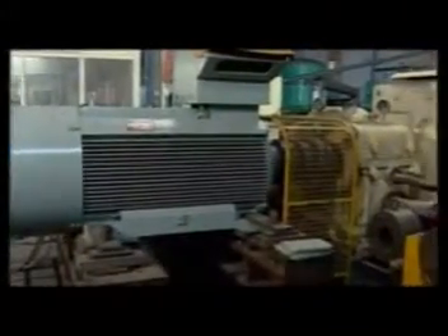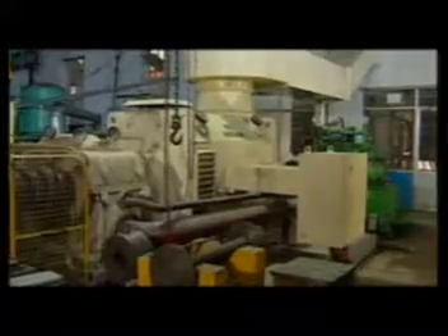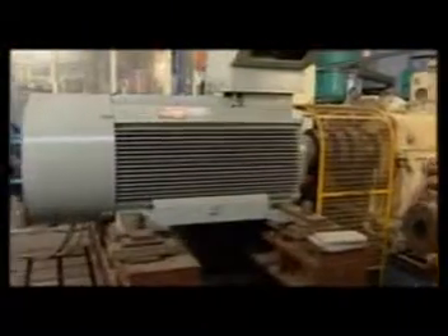A state-of-the-art testing facility at AEI Works can test motors up to 4,000 kW at 1,500 rpm and up to 11 kV. The test facility also has a built-in remote witnessing facility.